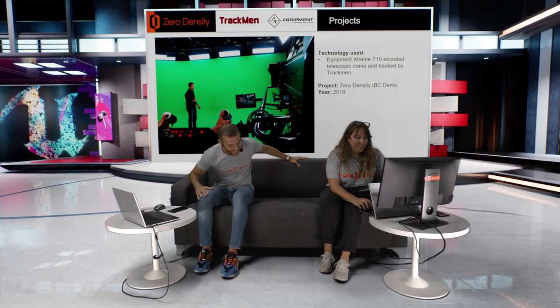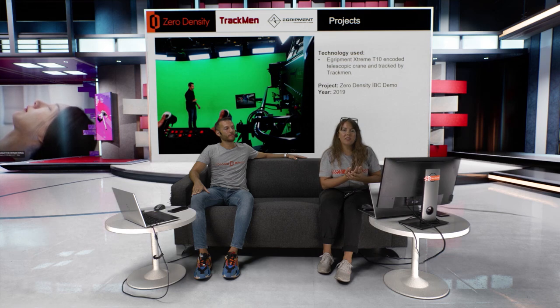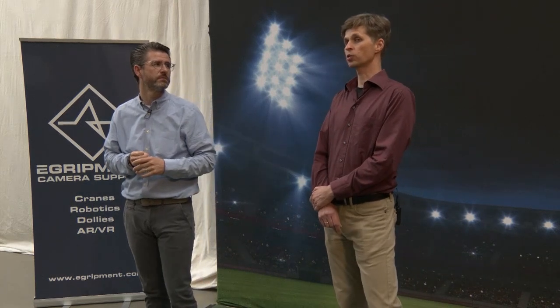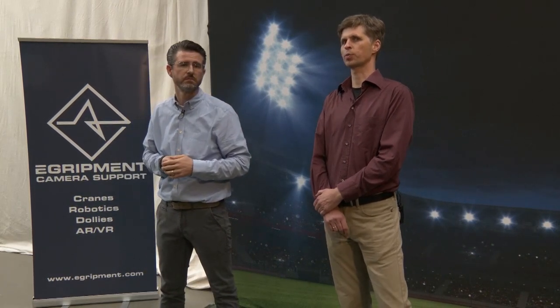Yes, TrackMan's lab is using Zero Density in their studio. Question: what is the typical time it takes to calibrate the lens — the focus, the zoom, all the parameters? Calibration takes about an hour to do the measurements, plus we need more time for the processing.